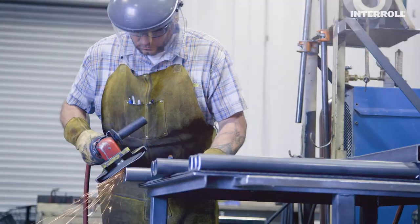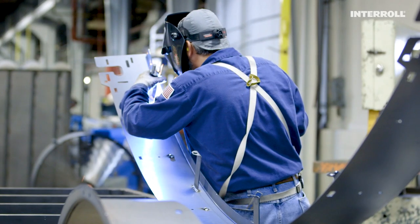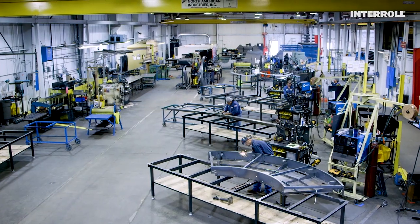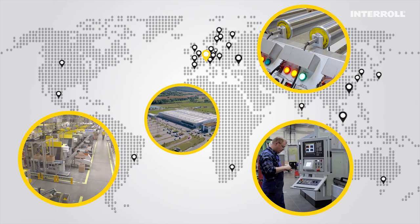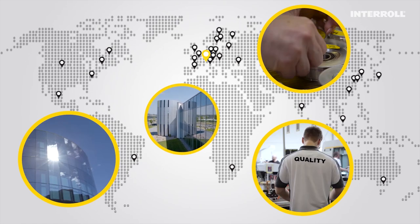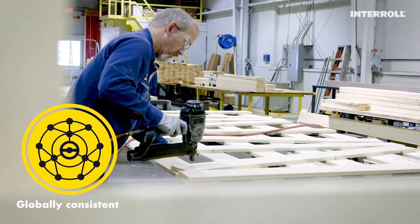Made in the USA for the American markets, the exact same quality and drive for perfection is also available in Asia and Europe. With Interroll's worldwide service and sales network, you can be sure to get the best powered belt curve in the world, everywhere on this planet.